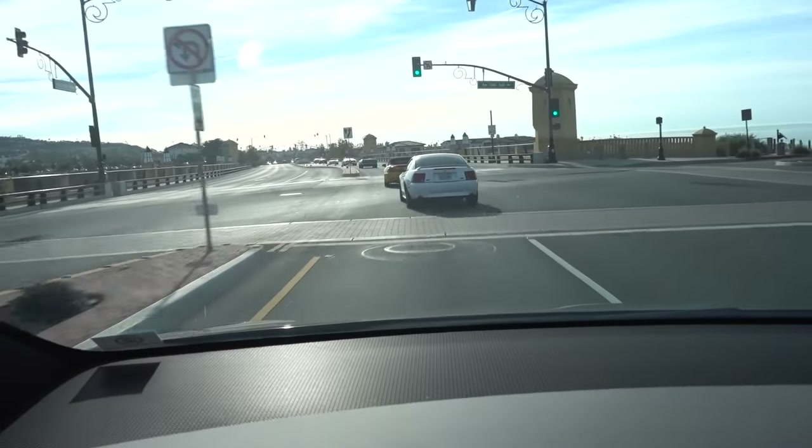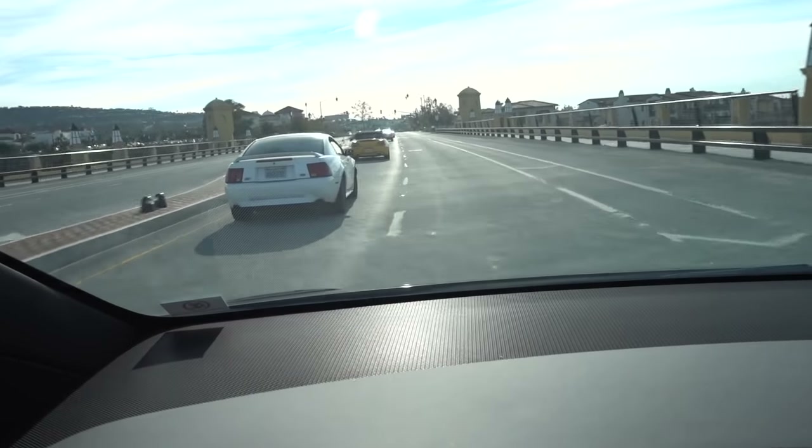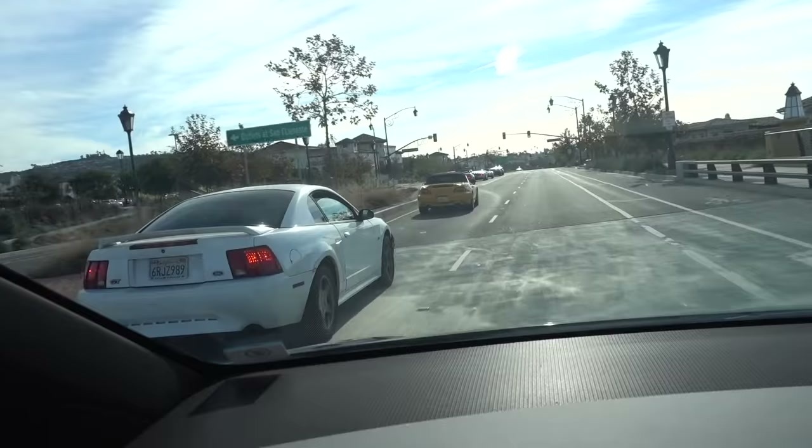There's probably some of the Cars and Coffee cars. I see of course the Mustang, Honda S2000. What else do I see? I see a Ford GT ahead, a convertible Mustang. Yeah, I can tell they're all headed for Cars and Coffee, and we're going to turn it next here.